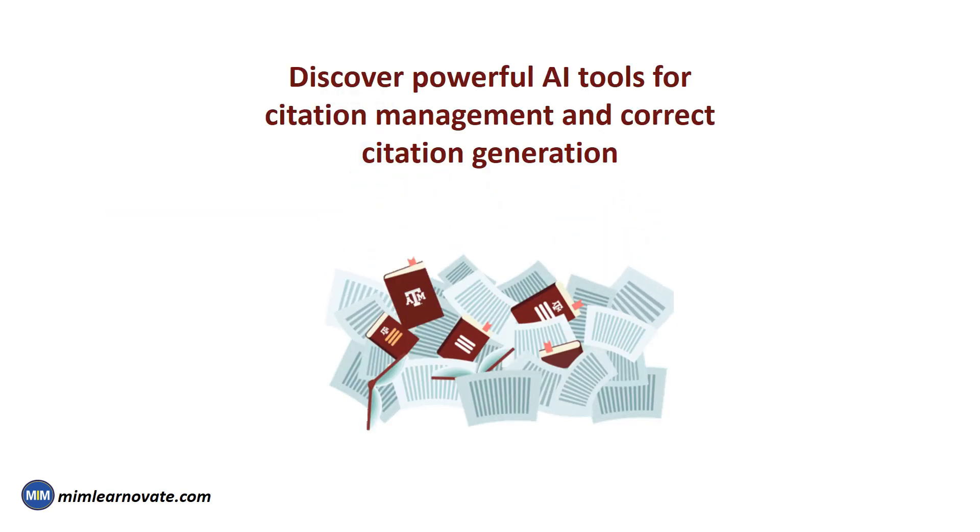Discover powerful AI tools for citation management and correct citation generation. Simplify your research process, organize references, and easily create citations in numerous styles, such as APA, MLA, and Chicago.